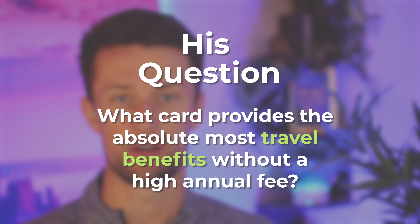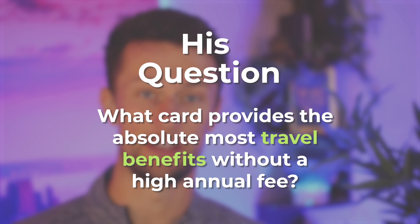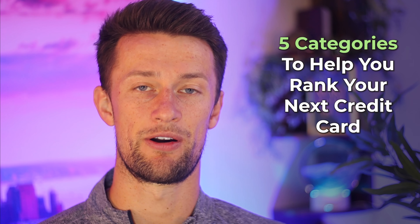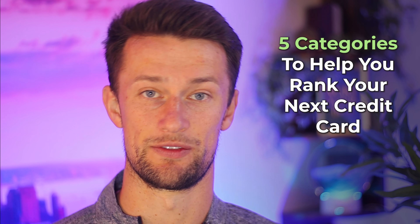His question to me essentially is: what card provides the absolute most travel benefits without the commitment of taking on a large annual fee? Now, there are realistically hundreds of options, but to find the very best, he should be looking at five different categories that matter, ranking the potential cards that could fit in those categories as the best of the best, and then making his decision from there.